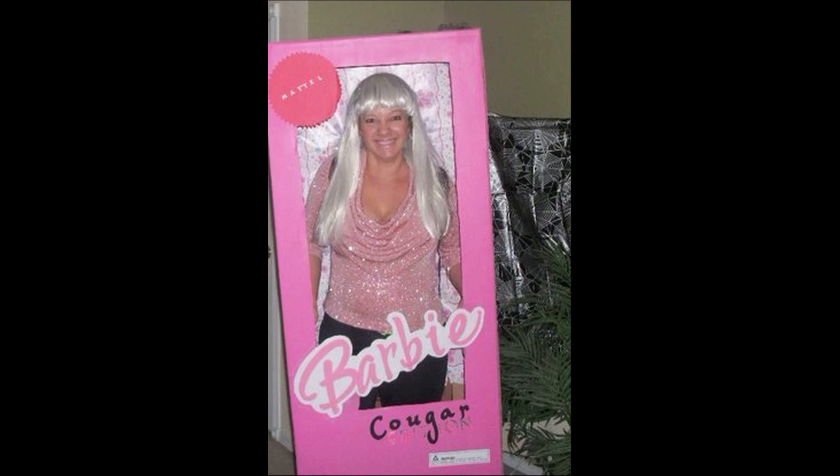I always go for more comedic costumes. This was the year I turned 40, so I went as Cougar Barbie. On the back I had a list of other Barbies that could be coming — like Tattoo Barbie or Cat Lady Barbie — there was a whole list. I never try to offend anyone, I just like the comedic style. At the very bottom there was a warning, because I was Cougar Barbie, that it was for men only between the ages of 21 and 25 or something silly like that.